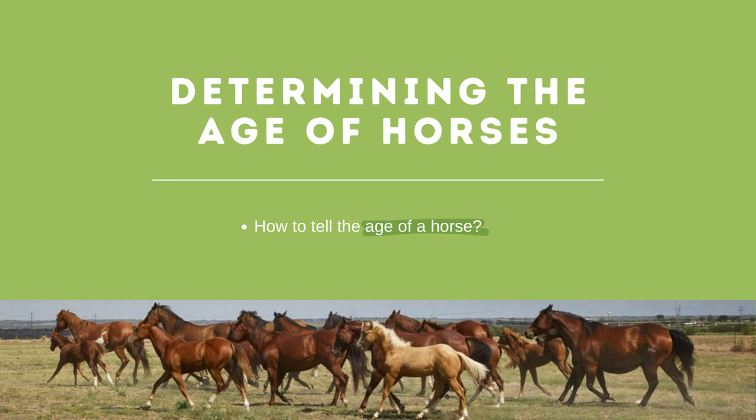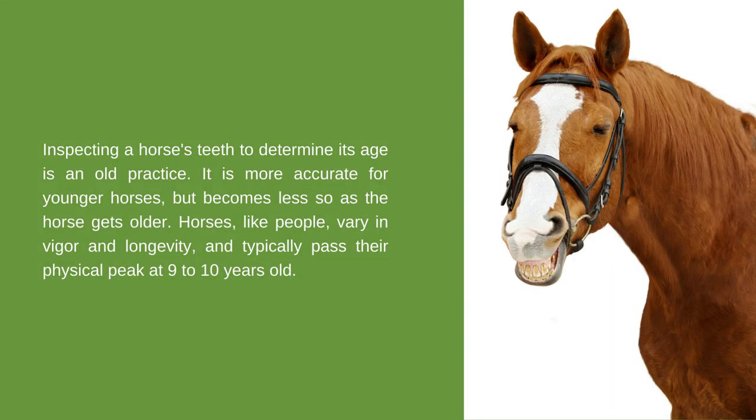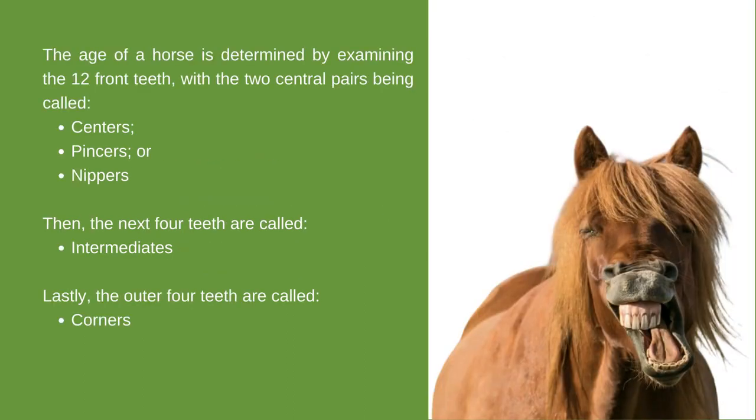Next, we will talk about determining the age of the horse by checking its teeth. Inspecting a horse's teeth to determine its age is an old practice — it is more accurate for younger horses but becomes less so as the horse gets older. Horses typically pass their physical peak at 9 to 10 years old. The age of a horse is determined by examining the 12 front teeth: the two central pairs are called centers or nippers, the next four are called intermediates, and the outer four are called corners. Canine teeth may appear at 4 or 5 years old for geldings or stallions, but rarely for mares.